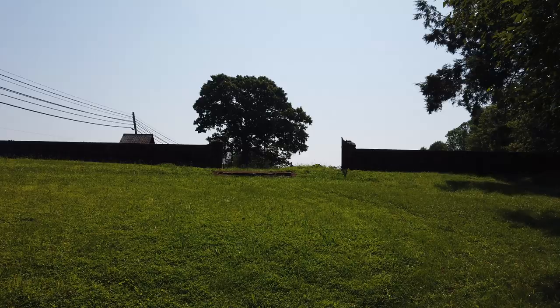Hi, Dee Dee Explores here. We're going to find the grave of John Brady. He was a decorated Revolutionary War hero. There was a fort named after him, and he's the earliest interment in this cemetery as far as I know, in 1779.